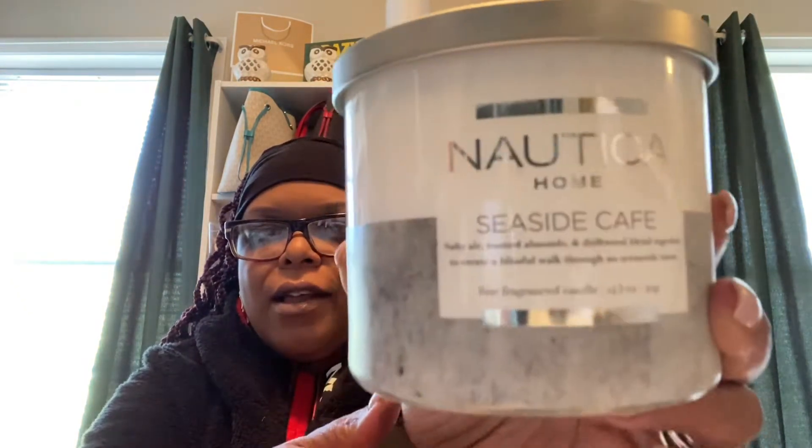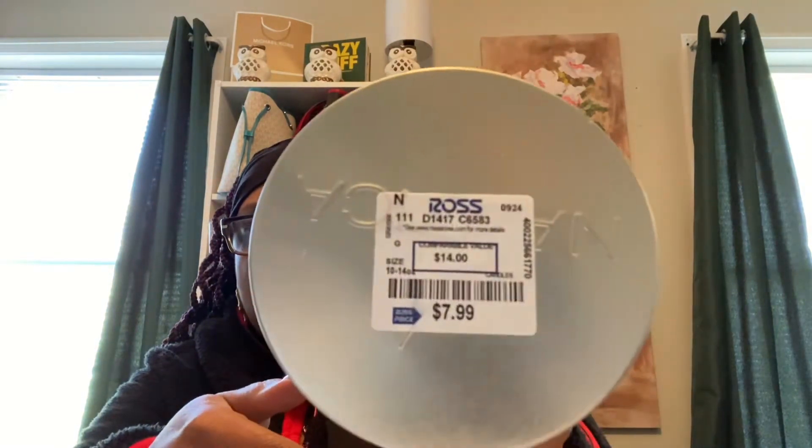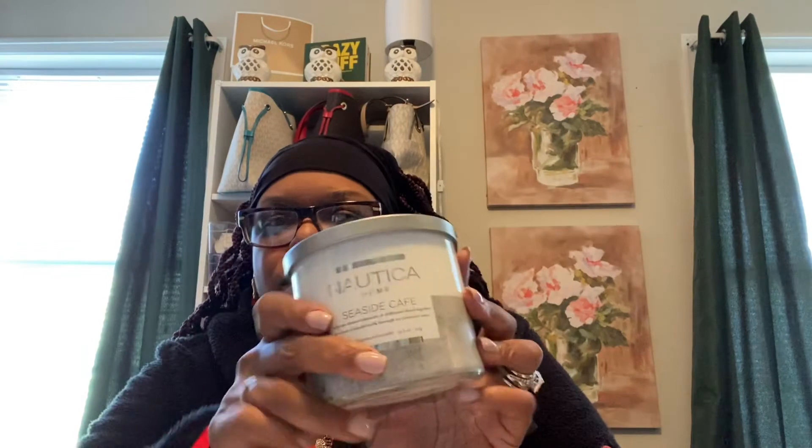Next we have a candle — I actually purchased two of these. This is from Ross. It's a Nautica Home candle, Seaside Cafe. It says salty air, toasted almonds, and driftwood blend together to create a blissful walk through an ocean side town — fine fragrance candle, 14.5 ounces. This smells really good, it actually reminds me of the beach or a seaside town. I think I can smell a hint of bergamot in there. This was $7.99 from Ross. I purchased two of these — the other one is downstairs in our guest bathroom.